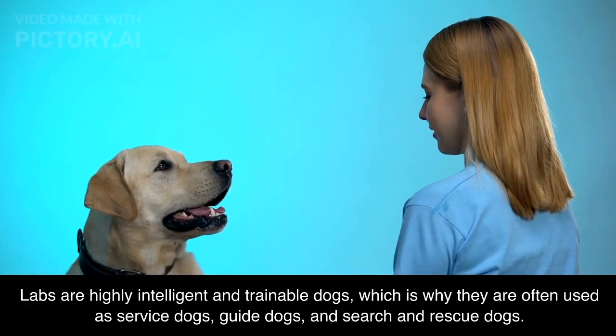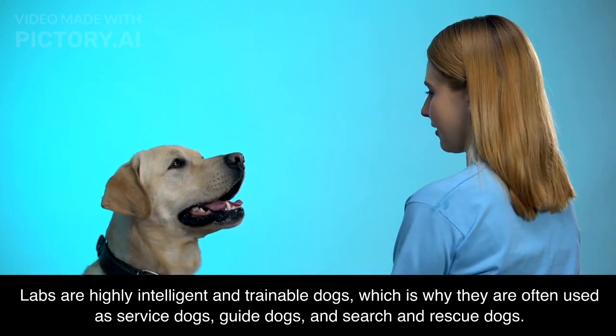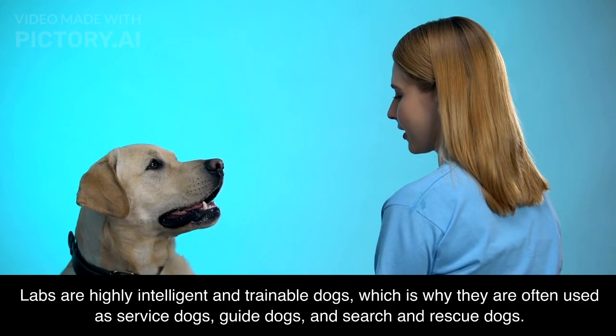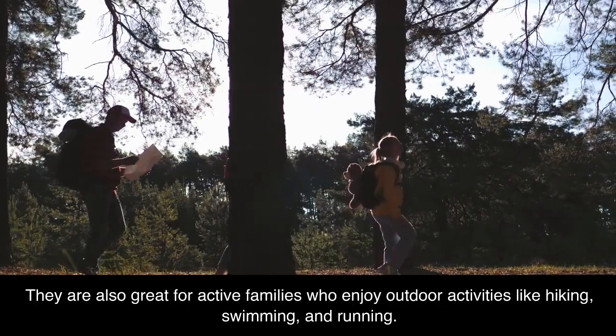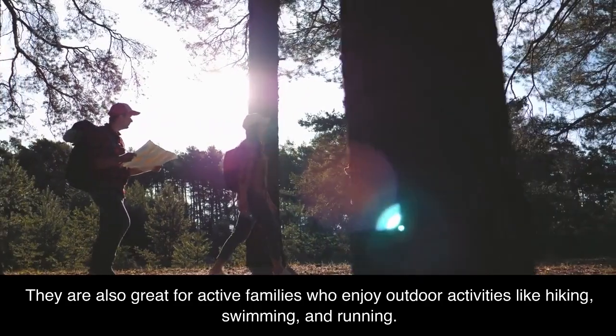Labs are highly intelligent and trainable dogs, which is why they are often used as service dogs, guide dogs, and search and rescue dogs. They are also great for active families who enjoy outdoor activities like hiking, swimming, and running.